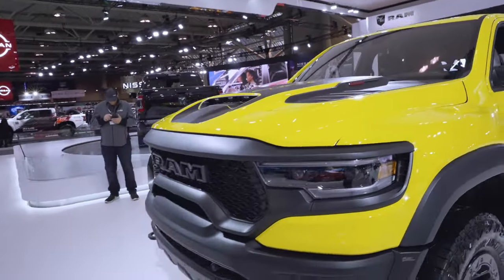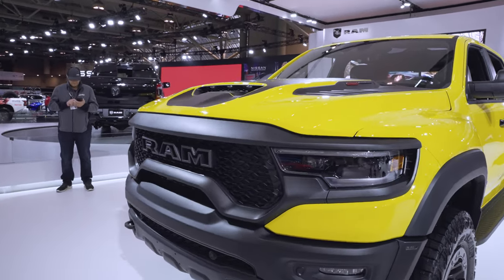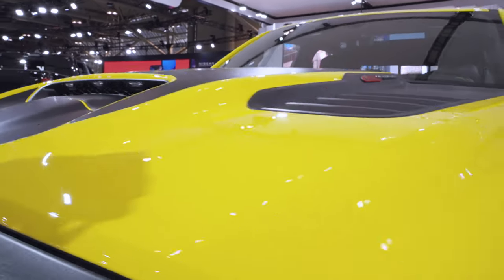Coming up to the front, all standard TRX otherwise — you've got that super wide, aggressive looking front end, hood with the LED lights and the intake there in the grille.